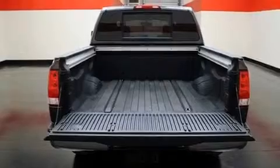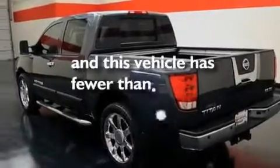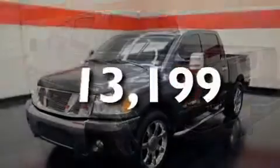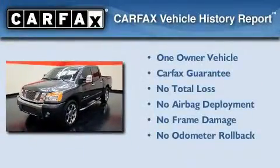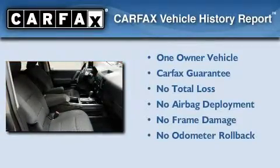Additional features include an anti-lock braking system, side curtain airbags, and rear seat child-proof door locks. This vehicle has fewer than 14,000 miles on the odometer. This Nissan has had only one owner, and it qualifies for the Carfax buyback guarantee.